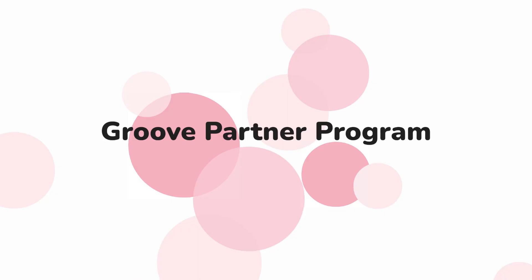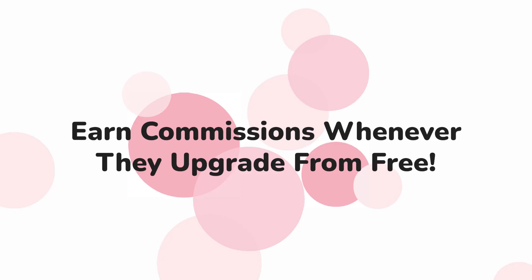The Groove Partner Program is your opportunity to partner with Groove. Simply promote Groove to your network, leads, and customers, and you'll earn commissions whenever they upgrade. They just need a free account. This means potential residual income for you to get paid weekly.